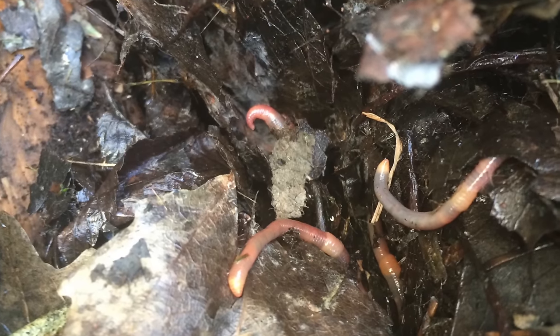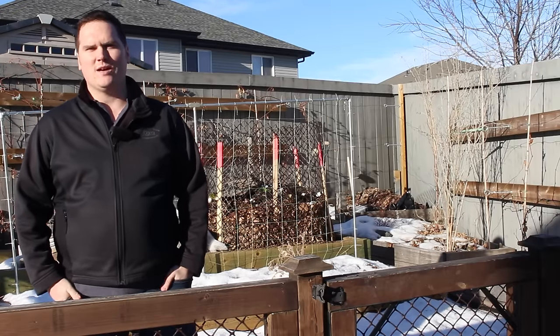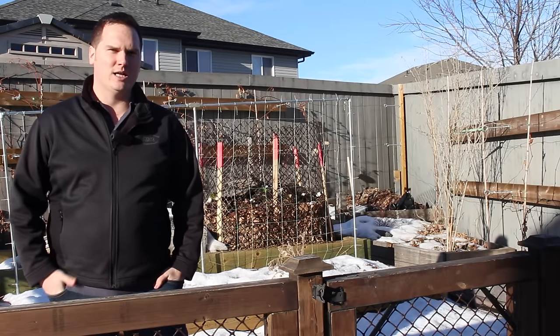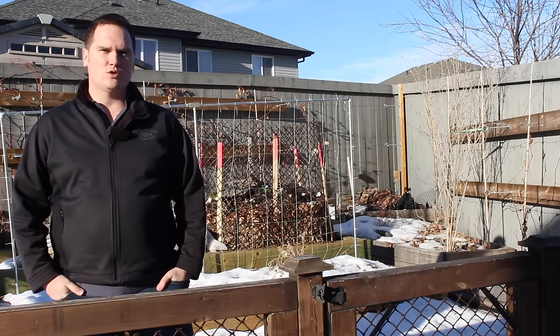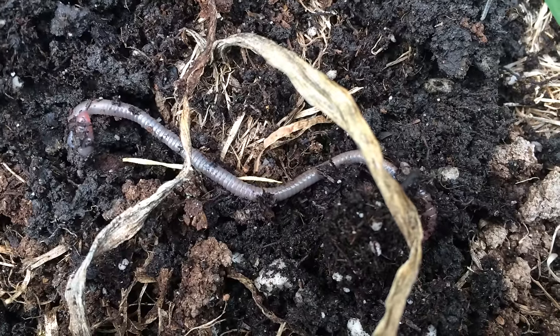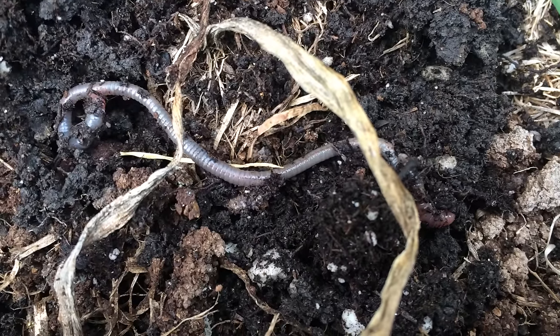If you have a worm farm, you can use the peels to feed your worms. Similar to the mulch method, your composting worms will have much faster access to this food source if it's broken up, allowing it to break down much quicker. Unlike the mulch method, you don't have to dry the peels — you can simply chop them up or blend them. Just make sure the worm bed is not too wet already, as the worms need a moist but not soaking environment.